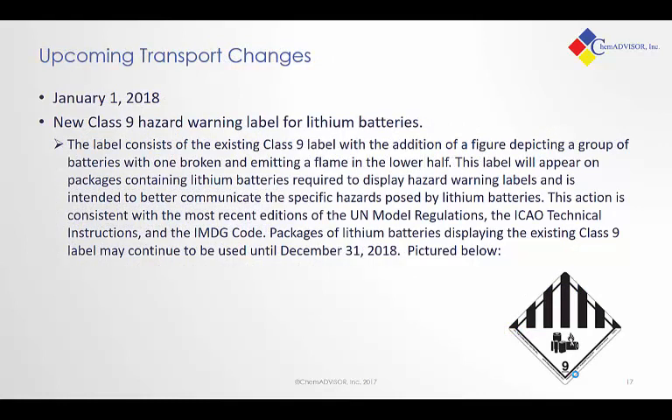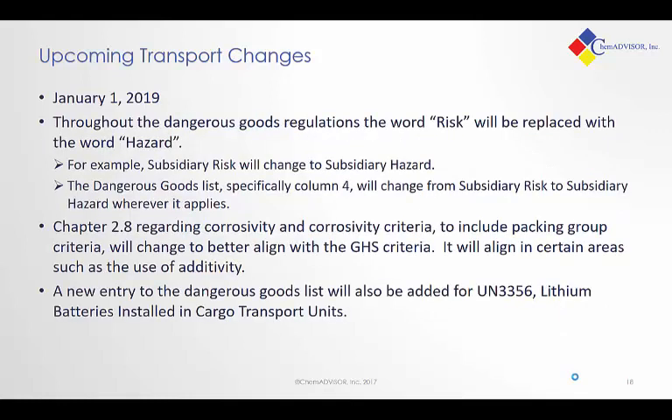Part of the reason we have these database solutions and services is that this information is not static. There are constantly new regulations being developed and tweaks made to old regulations. Coming up in just a couple of weeks there is a new hazard warning label for lithium batteries. There are some additional changes scheduled for implementation in January 2019, including changing the wording from 'risk' to 'hazard,' some changes to the corrosivity criteria, and a new entry in the DG list for lithium batteries.